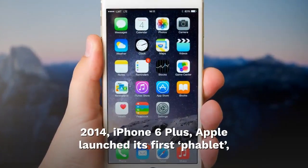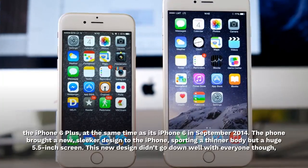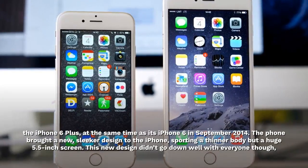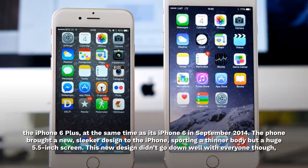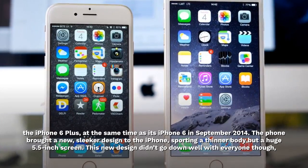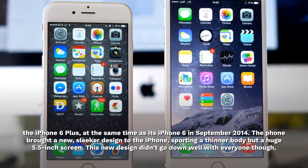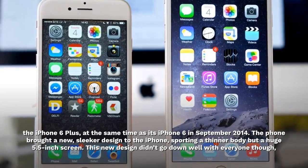2014. iPhone 6 Plus. Apple launched its first phablet, the iPhone 6 Plus, at the same time as its iPhone 6 in September 2014. The phone brought a new, sleeker design to the iPhone, sporting a thinner body but a huge 5.5-inch screen. This new design didn't go down well with everyone though.